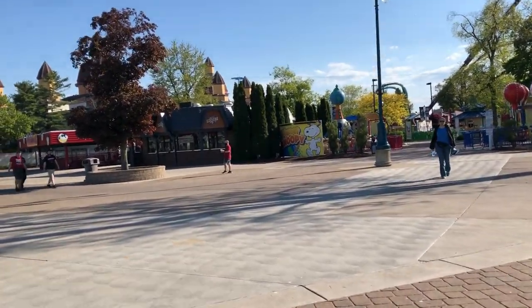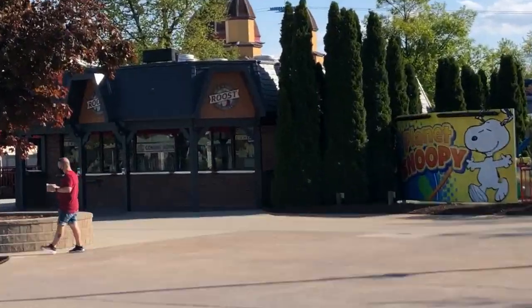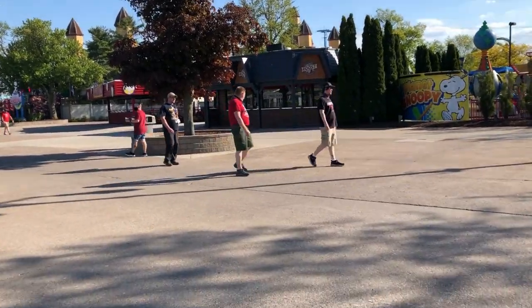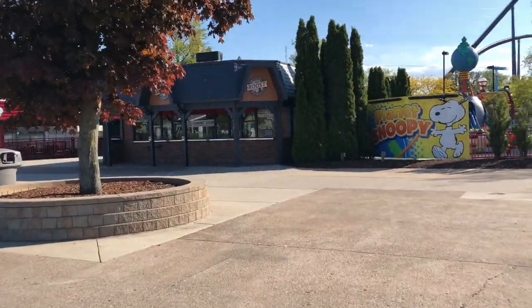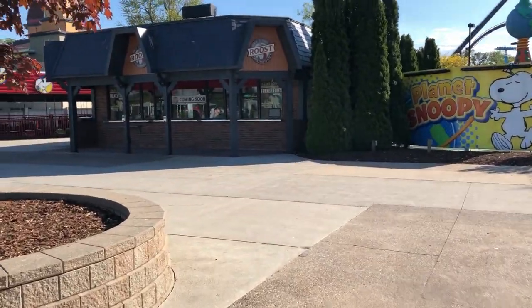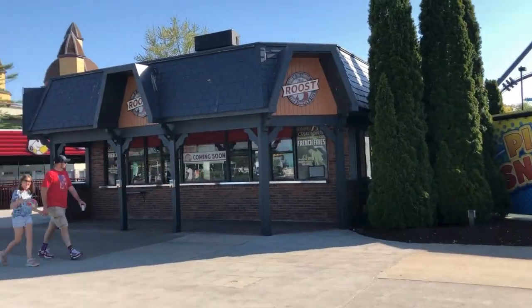Another new restaurant at Cedar Point is The Roost. Unfortunately it's also closed on opening day — they're probably still getting food prepared. They have Cedar Point French Cut Fries, chicken tenders and drumsticks, and tater tots.